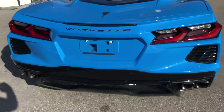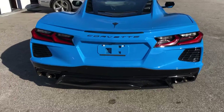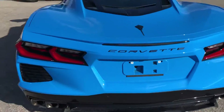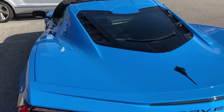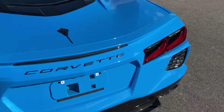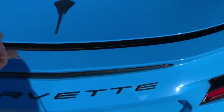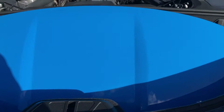Rear of the vehicle. Take a peek in the back — storage where the top is.